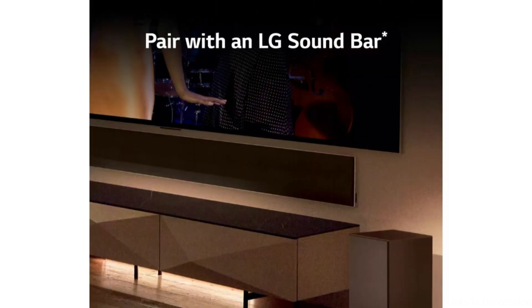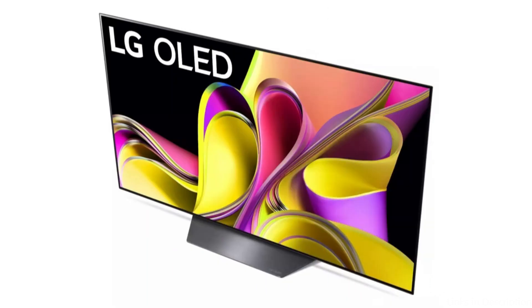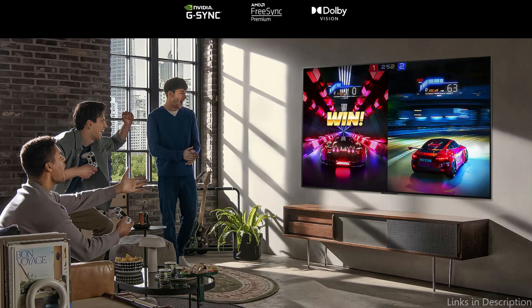The LG B3 Series' cutting-edge OLED technology is one of its biggest selling points. Perfect black levels and limitless contrast are made possible by this technology, giving the image outstanding depth and realism. The TV also has wide viewing angles and perfect color reproduction, so everyone in the space can take in the stunning scene. The LG B3 Series uses LG's webOS platform, which offers a seamless and simple user experience for its smart capabilities.